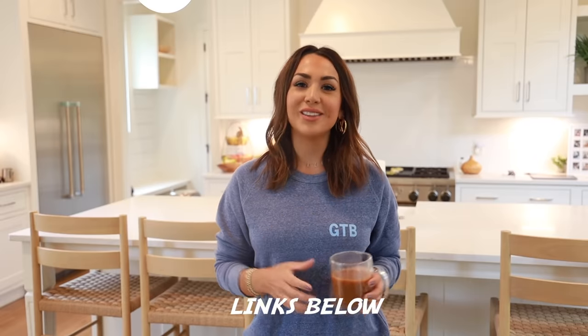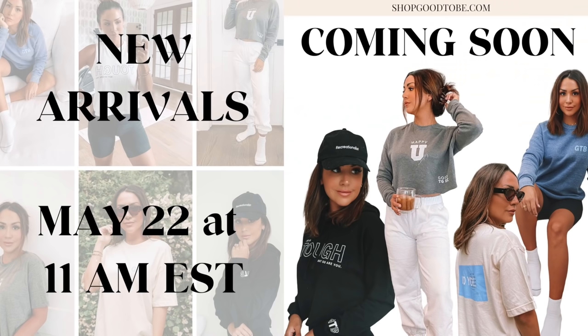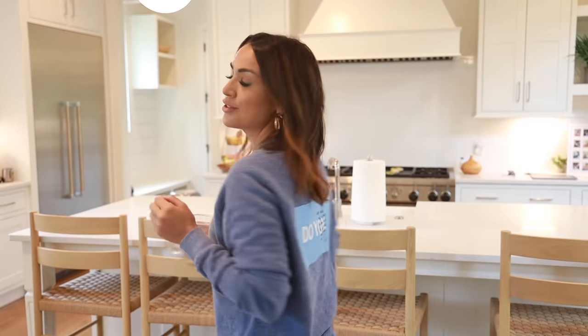If you love this sweatshirt, it launches on Friday — my clothing line 'Good to Be.' It's all loungewear meant to inspire and motivate you through positive messaging. This sweatshirt is definitely one of my favorites, so it'll be available for pre-order on Friday along with a bunch of other cute pieces. I'll have the link for that down below as well.